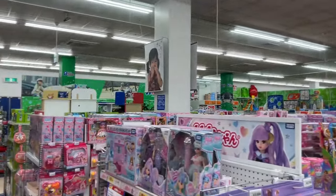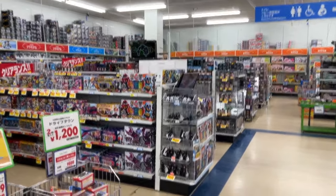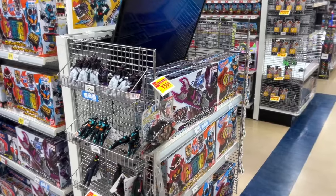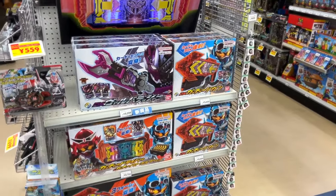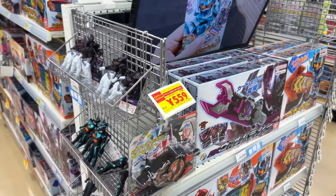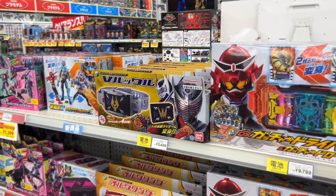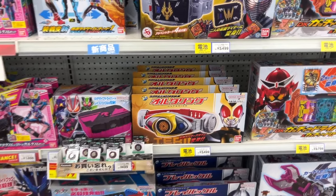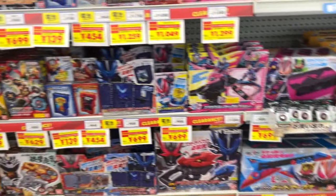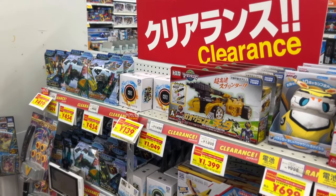As you can see, it's a pretty big store. My apologies for the flickering lights. Let's focus on what we can find in Japan — exclusive things such as these Kamen Rider belts. There's the new Kamen Rider, but not only the new ones — we also get to see nostalgic ones like Ryuki and Agito. My favorite is Decade. We can't find it, but there's Blade. And we also get some clearance here with products at very reasonable prices.